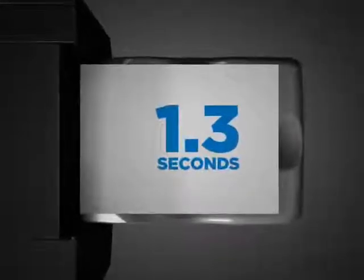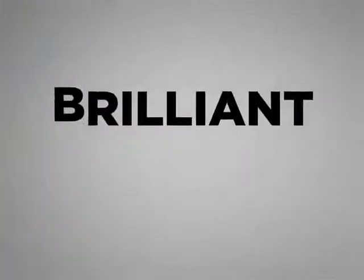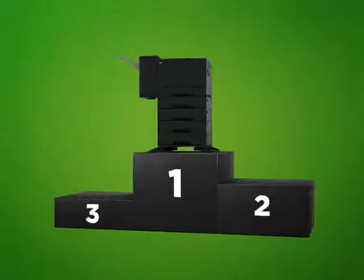1.3 seconds is about the time it takes for light to travel from the earth to the moon. In 1.3 seconds, you can get brilliant full-color laser printouts on the new Dell 5130 CDN. That's 47 letter pages per minute, making it the fastest printer in its class.